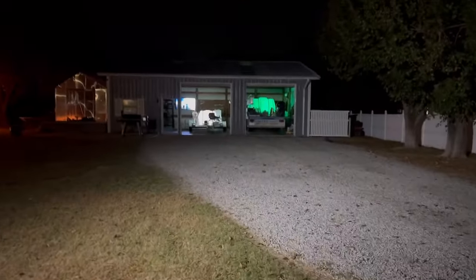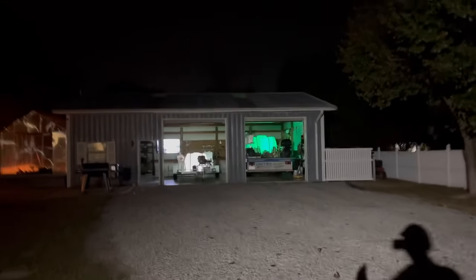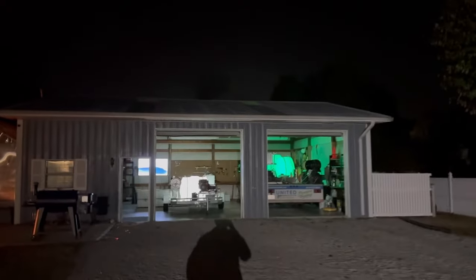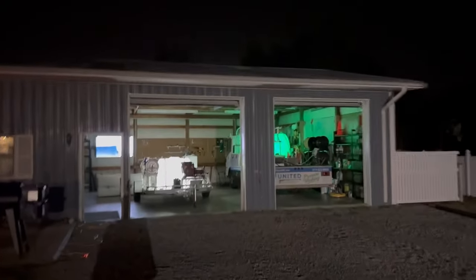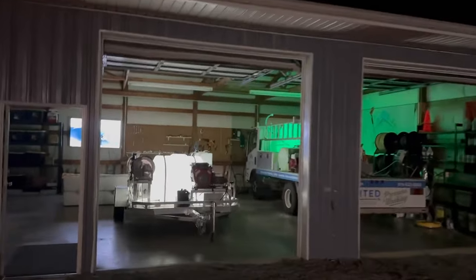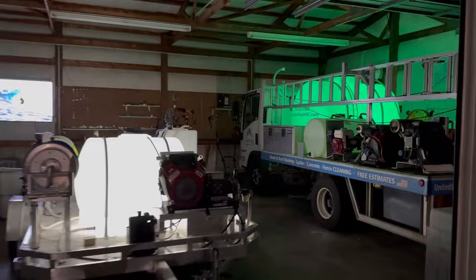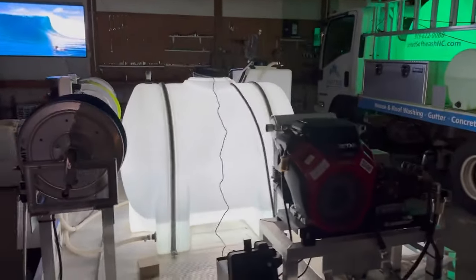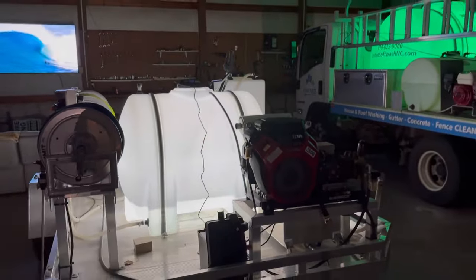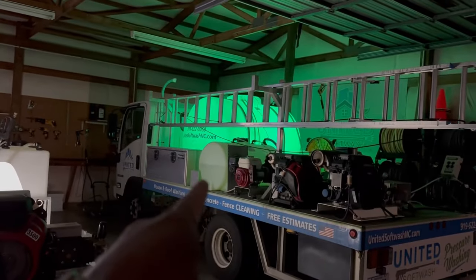What's going on everybody, Kyle here from Soft Wash TV. I hope you guys are doing great. I wanted to jump on here today and talk a little bit about equipment. I've been getting a lot of questions lately about the AR-45 — a lot of people call it the gas roof pump because primarily people use them for roofs. Others call it a gas powered soft wash system. I've had it on my rig for two years, so I want to go over my honest and transparent review.